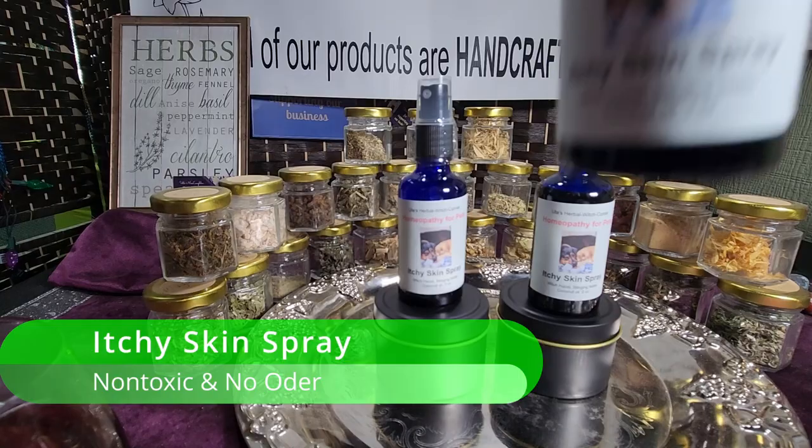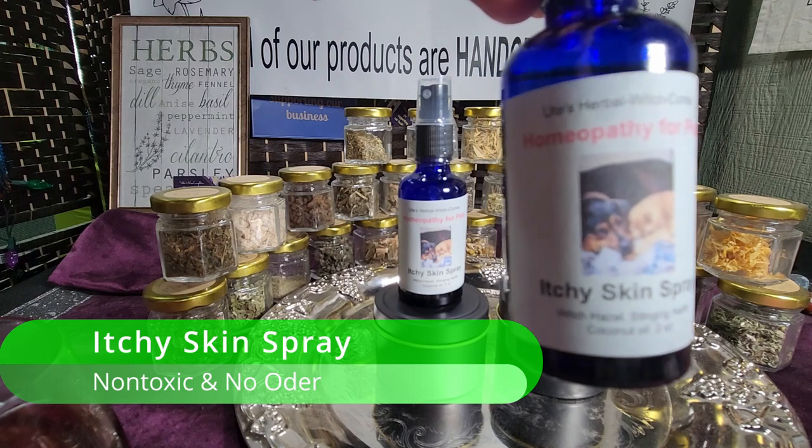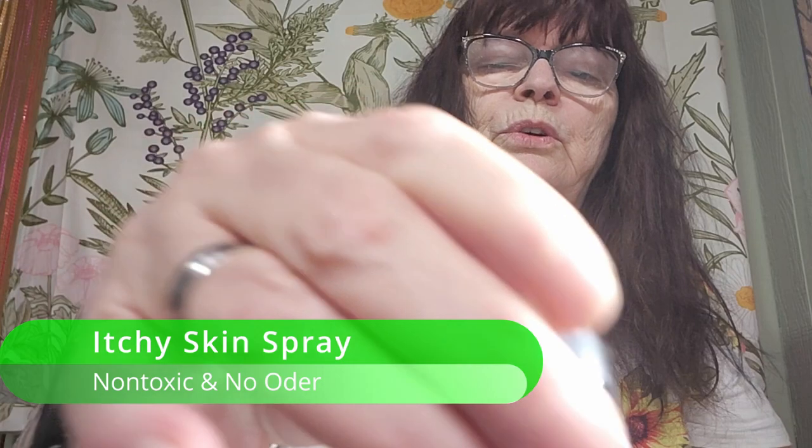Hello, this is Ute from Ute's Herbal Corner and we have a new product in our product line for alternative medicine for your dog or your cat. Here I want to introduce you to the newest product: itchy skin spray for your dog or your cat.